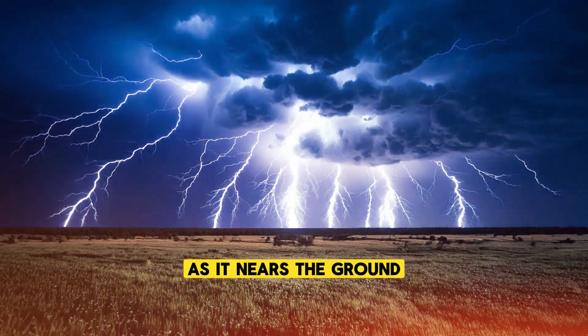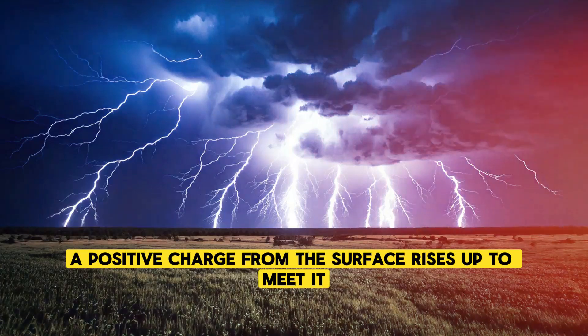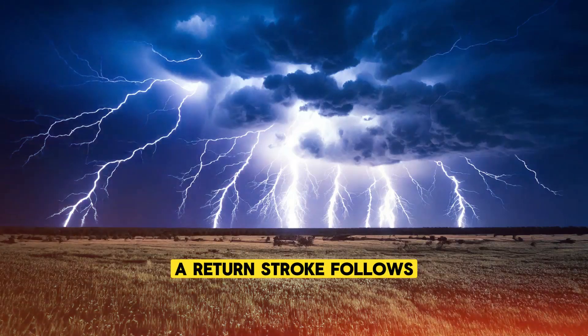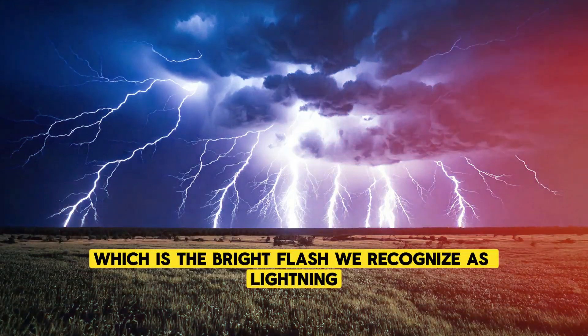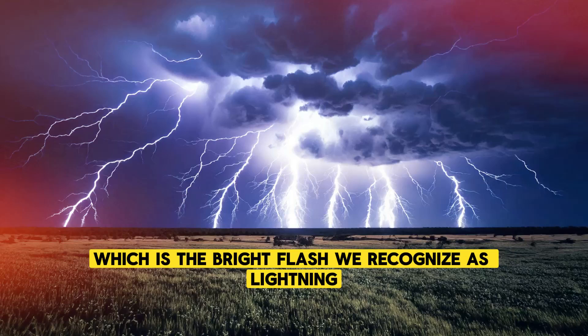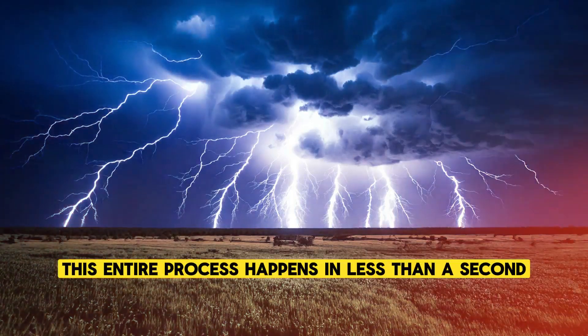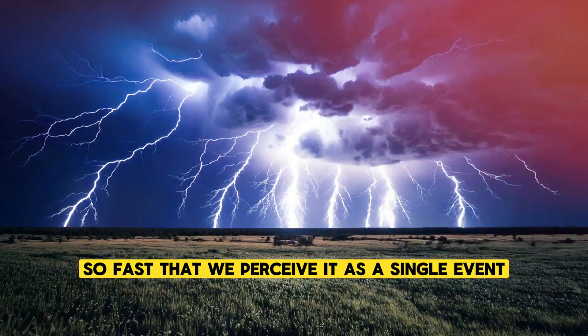As it nears the ground, a positive charge from the surface rises up to meet it. When the two charges connect, a return stroke follows, which is the bright flash we recognize as lightning. This entire process happens in less than a second, so fast that we perceive it as a single event.